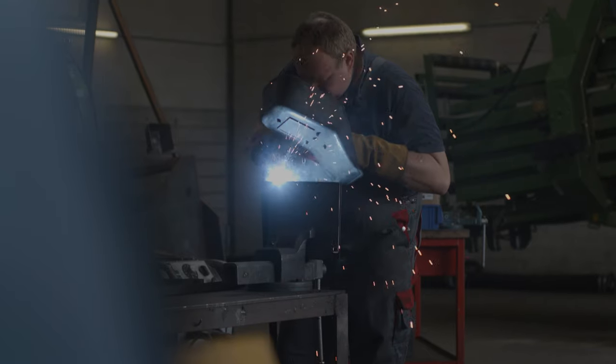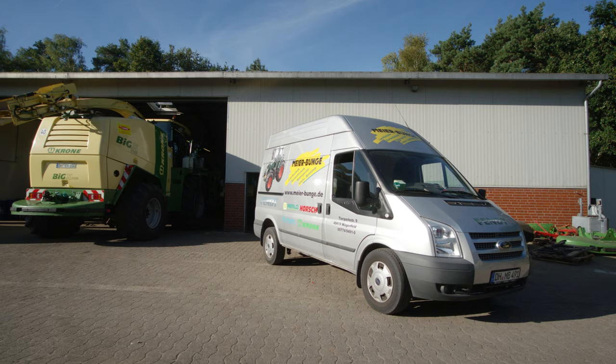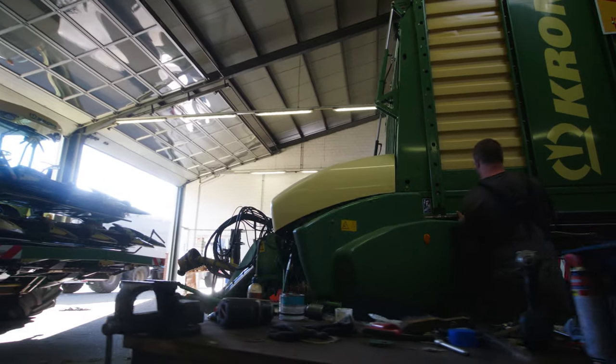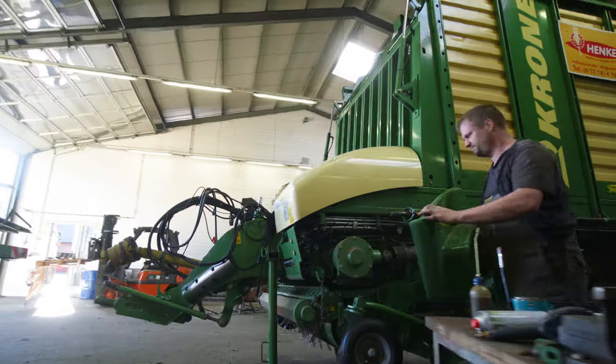The workshop jobs, especially the larger ones, are arranged with specialist local dealers. Even the more complicated repairs are carried out on Henke's premises by the dealers' trained mechanics.